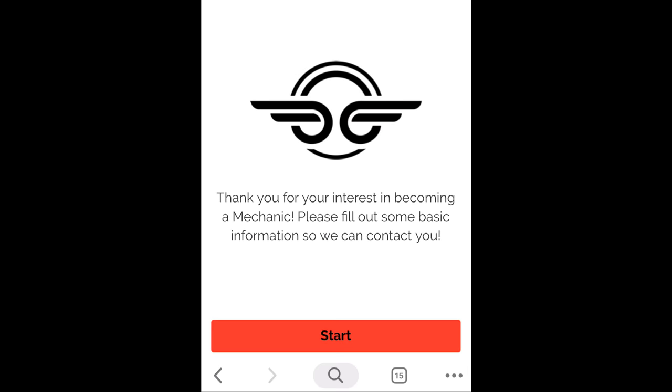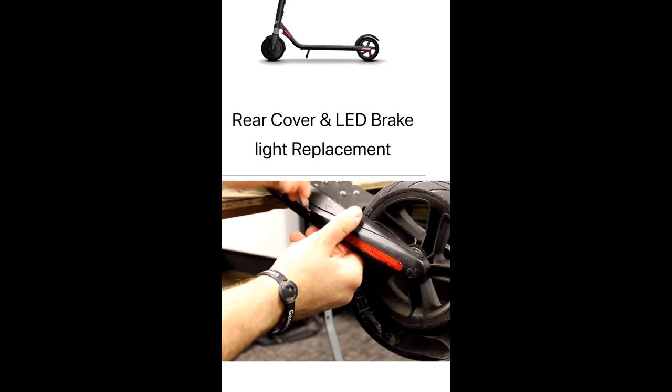One common question people have is: can I work as both a charger and a mechanic? The answer is no — you have to choose one or the other. The process to becoming a Bird mechanic is pretty straightforward: you'll submit your info online, chat with a Bird representative, and then once you study some repair videos and correctly answer some questions about the repairs, your account will be activated and you'll be ready to work as a mechanic.